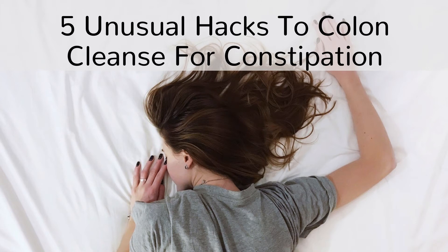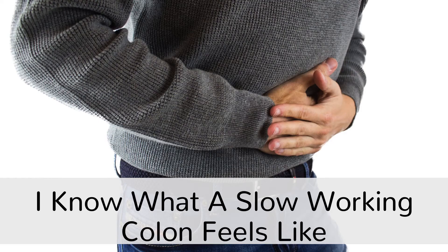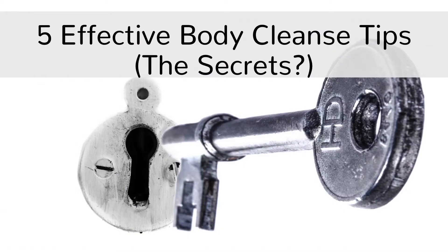5 Unusual Hacks To Colon Cleanse For Constipation. Hi, I'm Sam and I really know the feeling of a bad digestion due to a sluggish colon, which results in low energy, headaches and an overall uncomfortable feeling in the body. Most of the stuff about colon cleanse I've tried didn't really work well for me. But it wasn't until I followed these 5 unusual hacks to cleanse my colon and turned them into habits that I started seeing fast improvements with my colon health. Are you ready for them? Here we go.